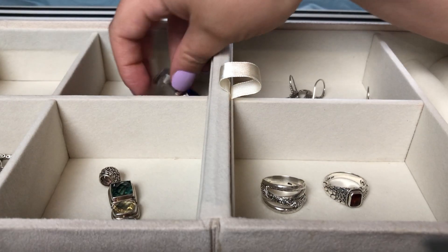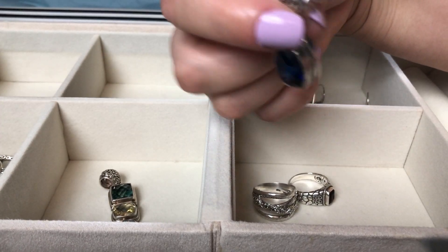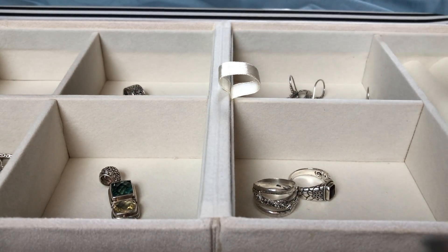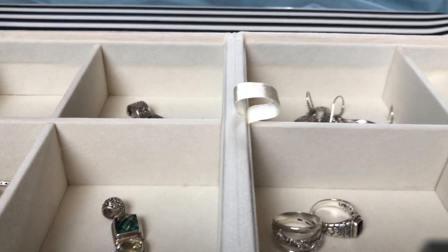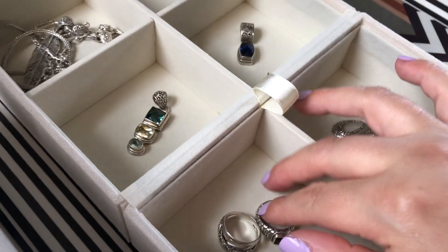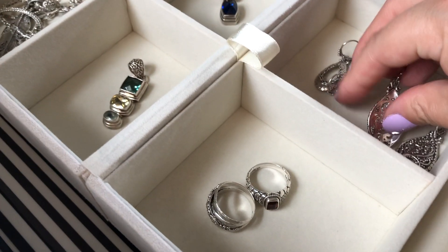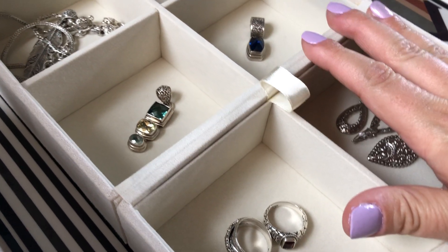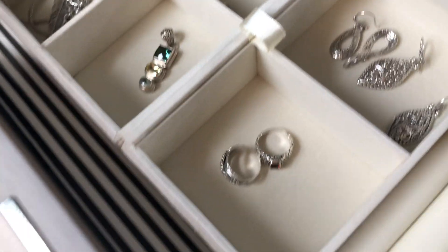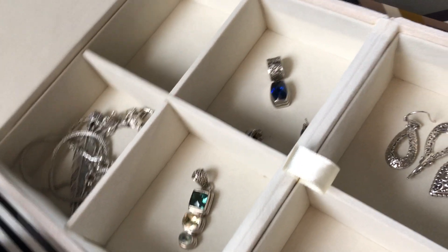Maybe one day I'll be more into the statement pieces, but for now I'm good with these. The bail is ornate; this one was a little tarnished when I got it, but sterling silver is great — you just polish it up. I'm thrilled with all of them. I also love learning about Bali — when designer Janelle Sherman is on the rotation for shows on JTV, it's just fun to watch. I'll leave links to some of my favorite pieces on JTV.com. Let me know what you think in the comments — take care!